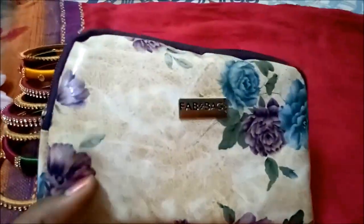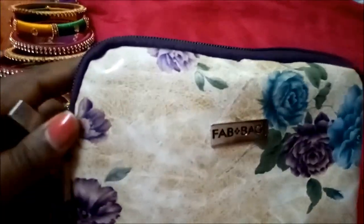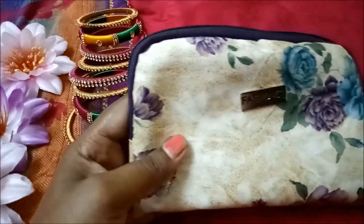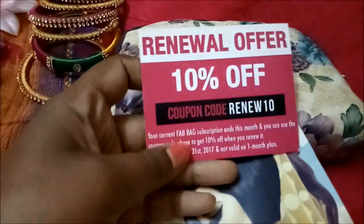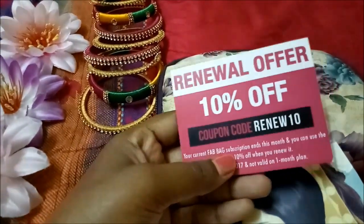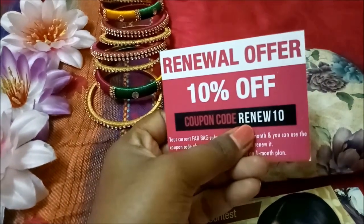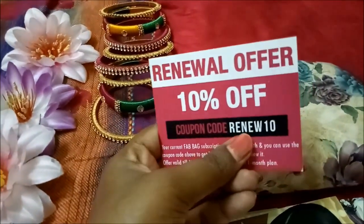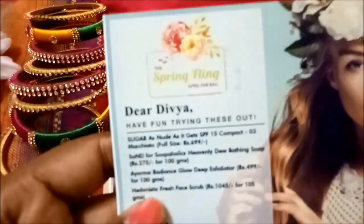Just ignore my nails — this is the bag I've received and it looks very nice and cute. One thing we'll be getting is a new launch of the Sugar compact powder in this month's bag. My description is ending this month, so they've given me a code for a 10% renewal offer, which also works if you want to buy a three-month subscription. This month's theme is Spring Fling.